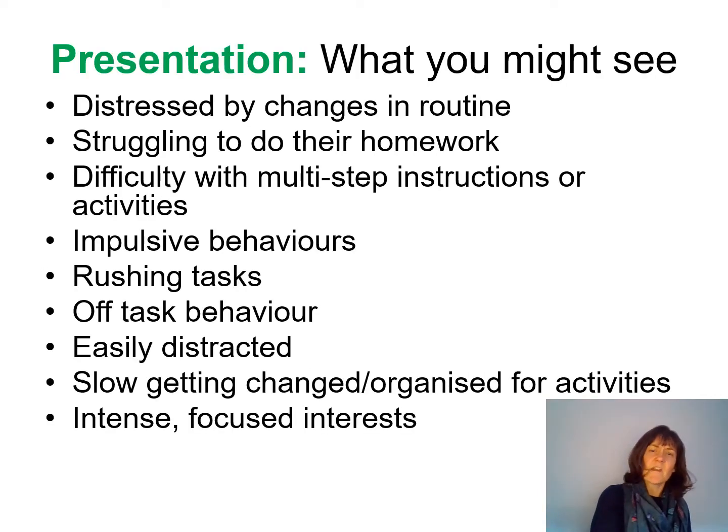Let's think about what sorts of things you might see if a child or a child in your classroom is having difficulties with executive function. A child that has difficulties with changes in routine might suggest they have a lack of mental flexibility — they can't move away from things that have become routine for them.